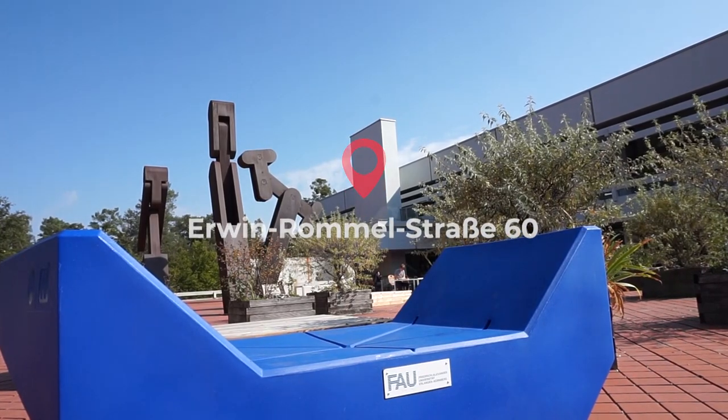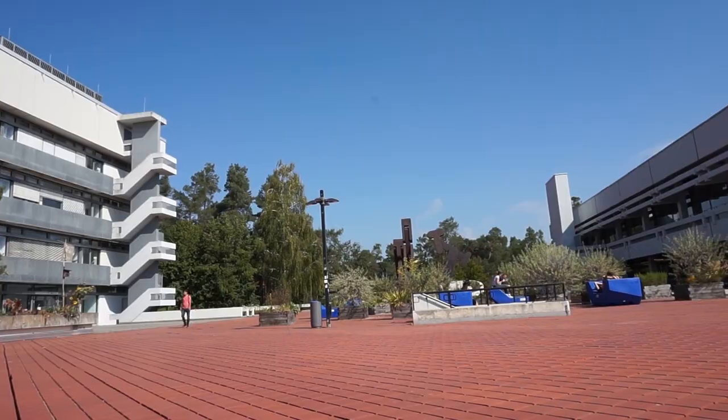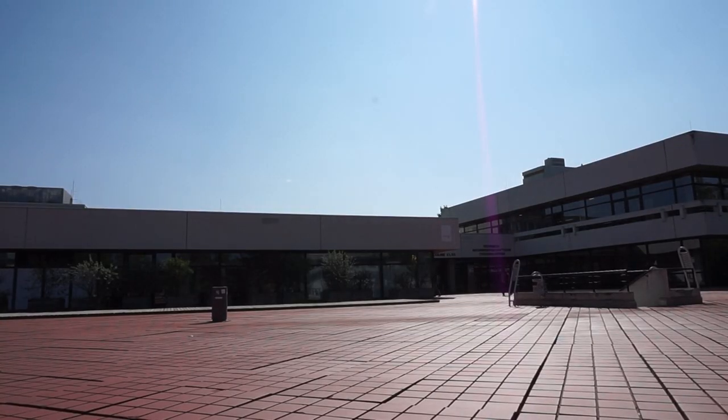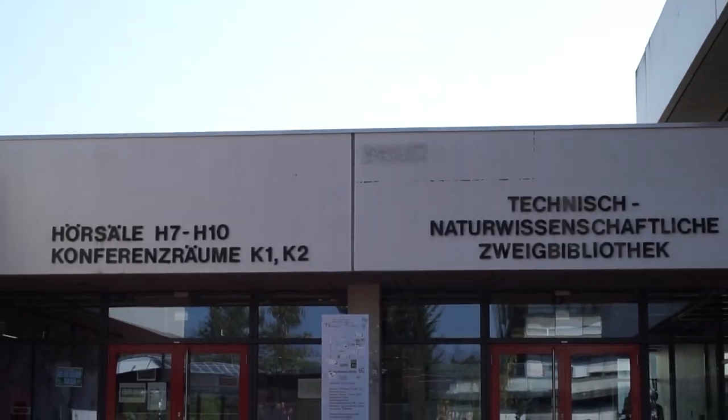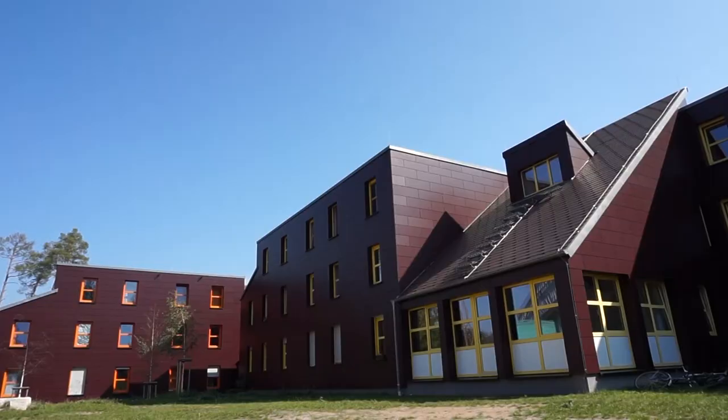Our last stop is the technical faculty. FAU's technical faculty is located away from the center of town. It has its own library and cafeteria, and a cute student dormitory around it.